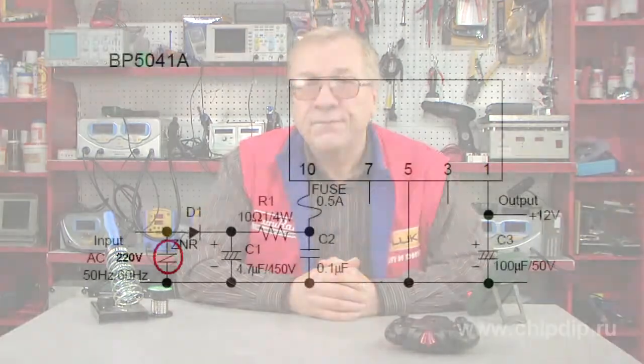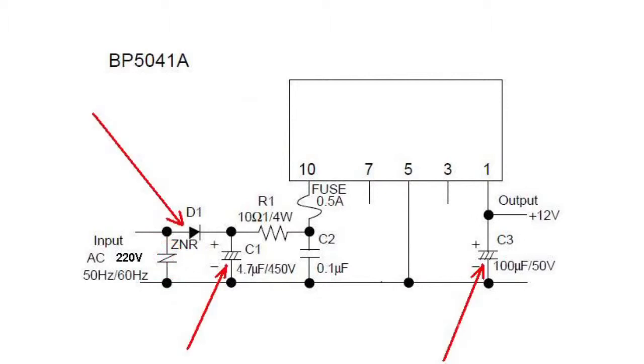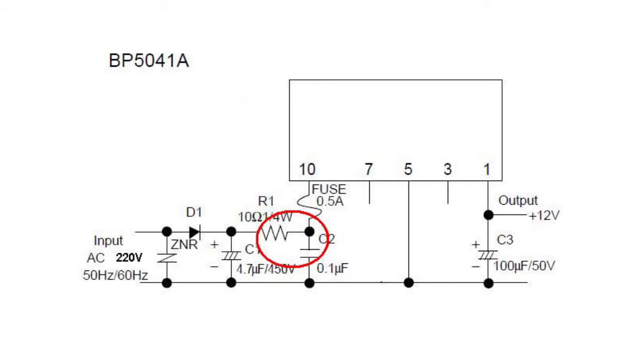Only seven components are needed to create this power source. The varistor at the input protects against impulse interference and static voltage. The diode rectifies the alternating voltage. Capacitors C1 and C3 decrease pulsation of input and output voltage. Chain R1-C2 is necessary to reduce noise. A protection element is necessary for protection against emergency situations, and chain R1-C4 is necessary to reduce interference in power generation.